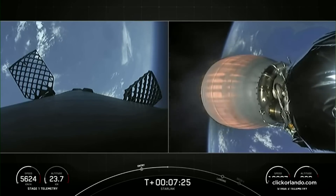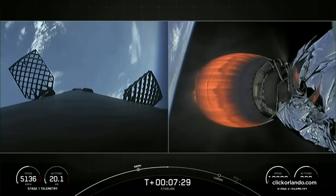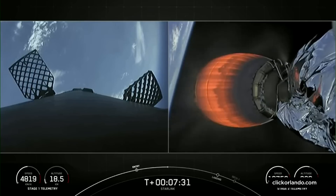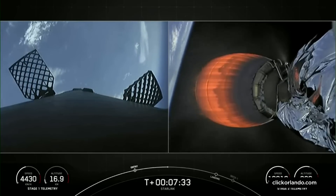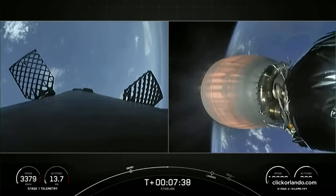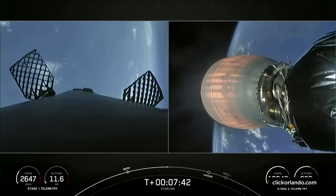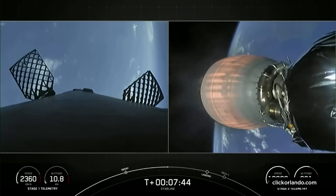Landing burn for the first stage is coming up in about a minute. Shortly after the landing burn ends, we're going to be listening for a call-out related to the second stage known as SECO — that stands for second engine cutoff. We'll be shutting off the Merlin vacuum engine that you see on screen, and we'll be waiting for another call-out related to the second stage of a good orbital insertion.